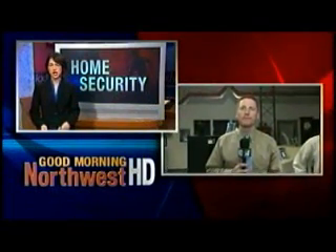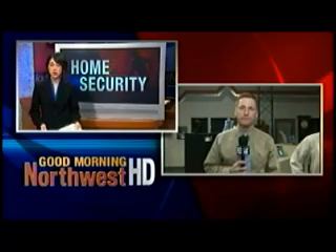Spokane police are still searching for the burglars responsible for more than 50 break-ins on the north side at South Hill. KXLY4's Eric Loney is live this morning in downtown Spokane with some ideas on how to keep your house safe.